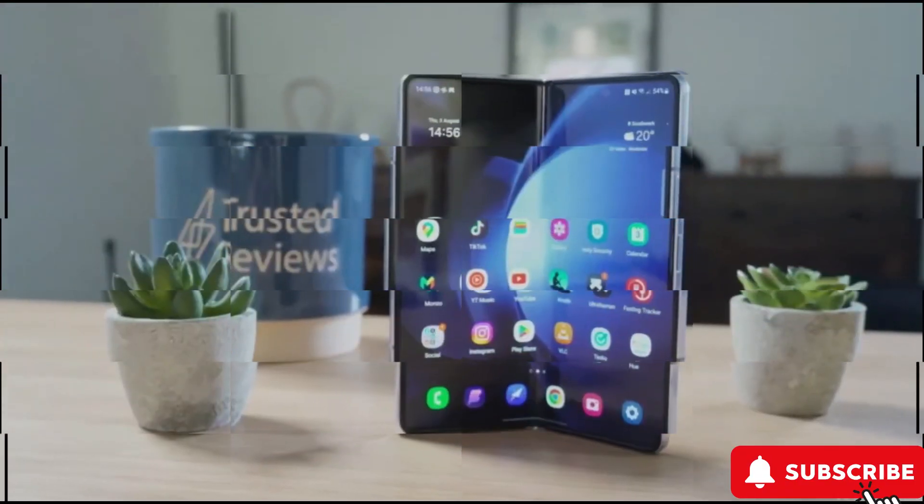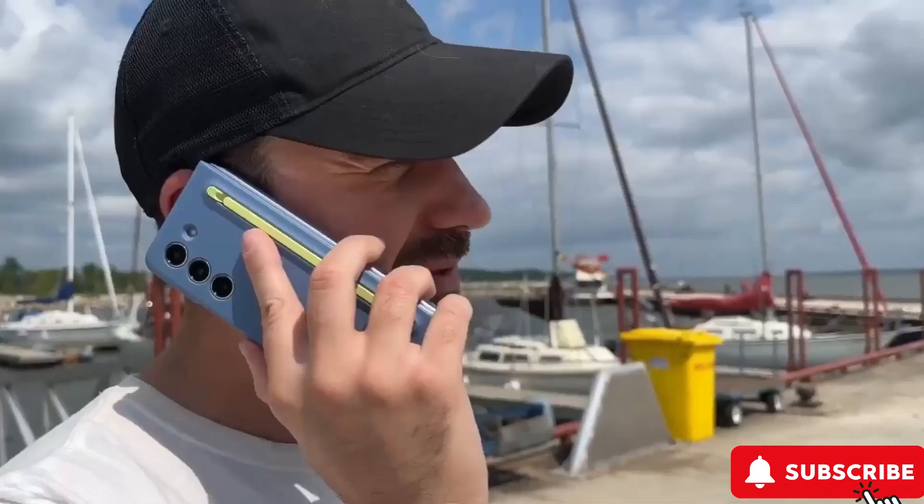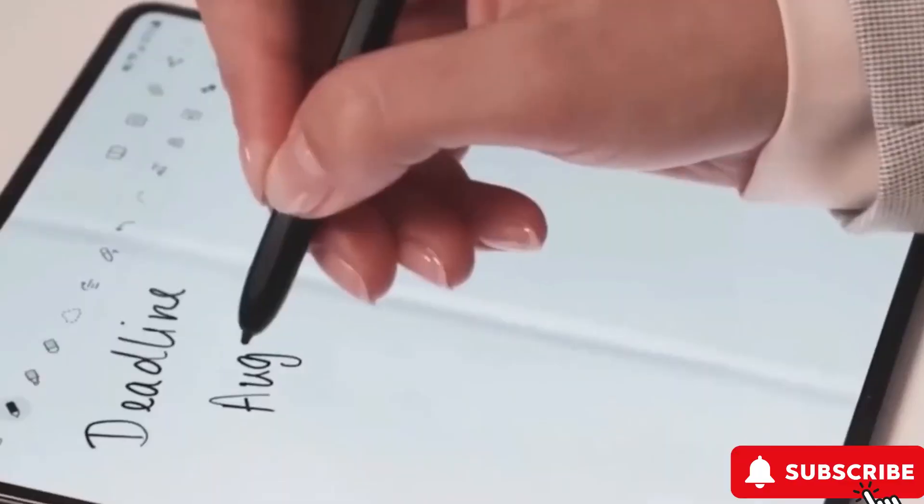The thought of a more affordable Galaxy Z Fold 6 is thrilling and could really change how we view foldable phones. Samsung's bold strategy might just ensure they keep leading the pack in innovation.